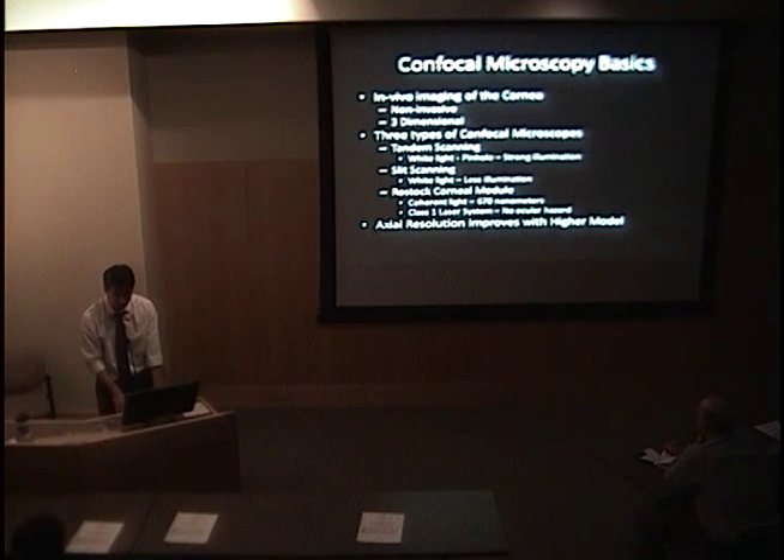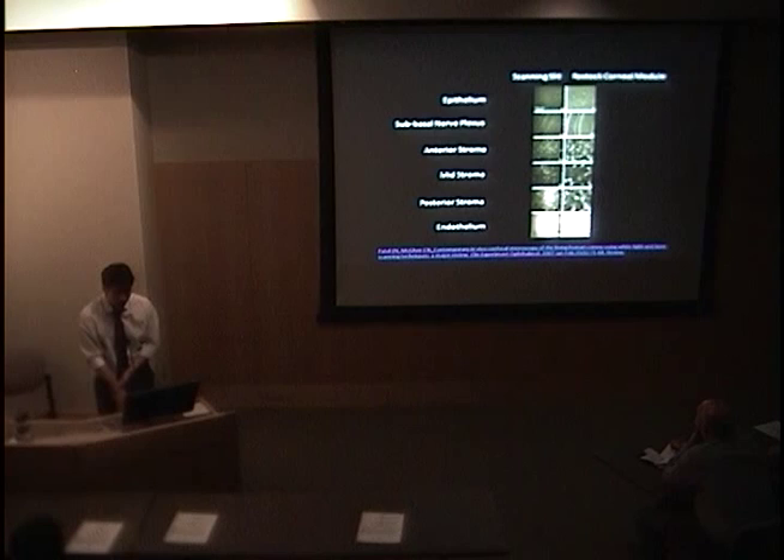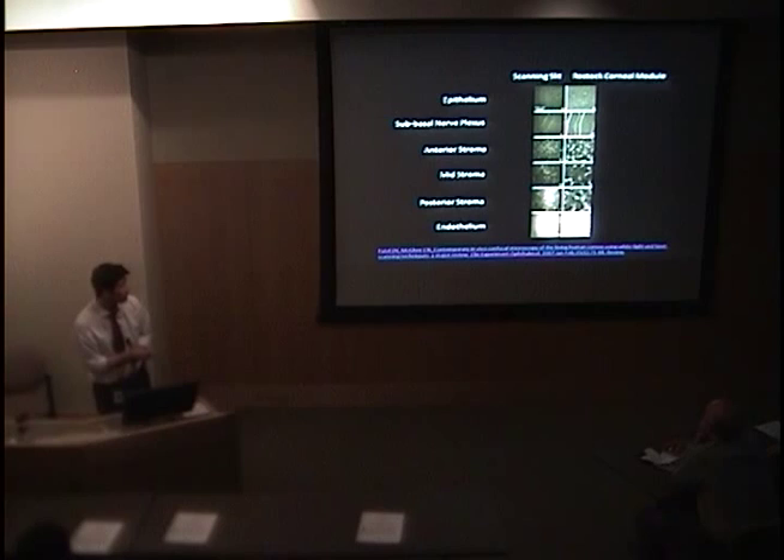The axial resolution — not the left-right resolution but the Z-direction resolution — improves as the light becomes better. The RASA cornea module HRT3 has a 300 by 300 micron area resolution, and the axial resolution is 4 microns, which is much better than the other two. Looking at the pictures, the NIDEK is on the left and the RASA cornea module on the right. You can see every layer of the cornea is much cleaner — starting from the epithelium, the nerves, the stroma, and then the endothelium.